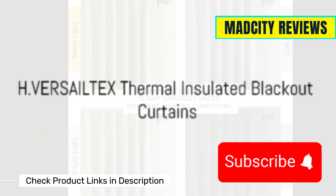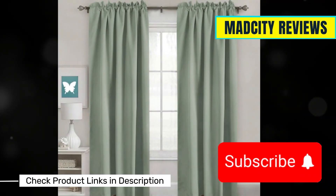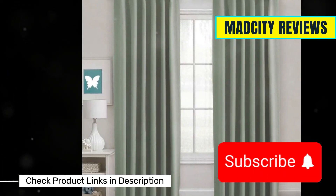Third, we have the H.Versaitex Thermal Insulated Blackout Curtains. These curtains are all about reducing noise and retaining heat. So if you live in a bustling neighborhood and want some peace along with warmth, this one's for you. They're also machine washable for easy maintenance.